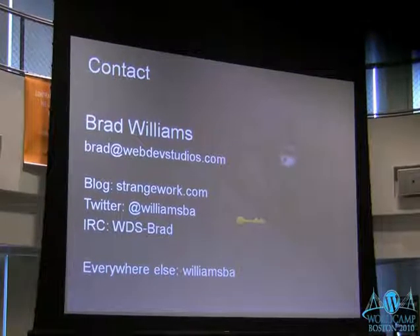There's my contact information. If anybody wants to reach me, I'm always in IRC in the WordPress rooms. You can find me on Twitter and my blog everywhere else.